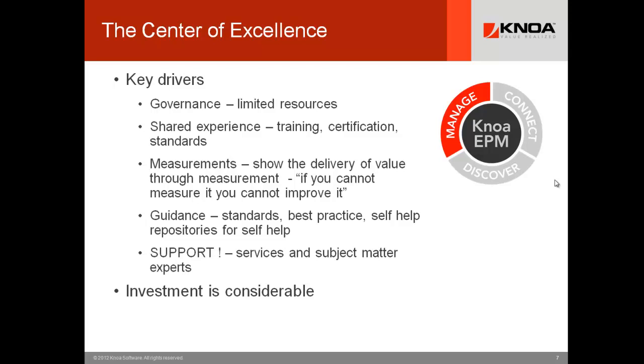Guidance: as you assemble your experts and they start to see the best ways to optimize performance, they will develop best practice, drive self-help repositories and standards that will raise the performance of the organization. And finally, support — at the tactical level on a given day, the center of excellence is often your highest level of support in the organization, far beyond the IT service desk, where the best performers vet difficulties in conjunction with IT. All of this investment is considerable, but the return on investment for your team is substantial.